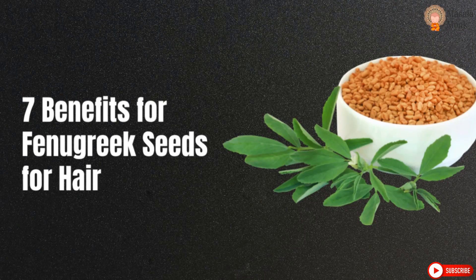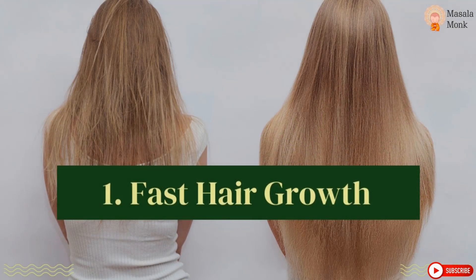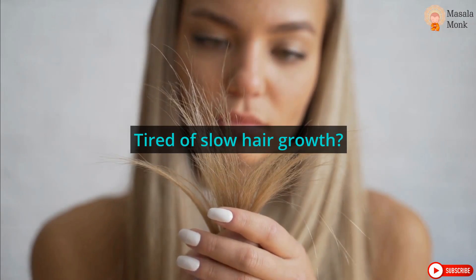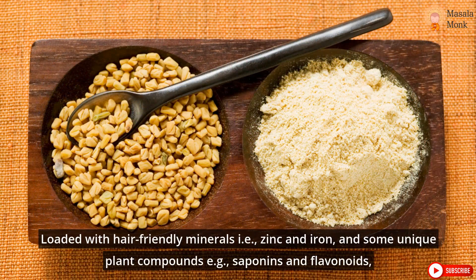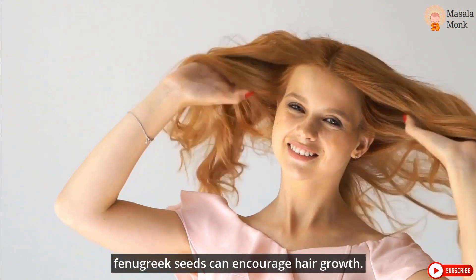7 Benefits of Fenugreek Seeds for Hair. First, fast hair growth. Tired of slow hair growth? Pace it up with the help of the amazing fenugreek seeds. Loaded with hair-friendly minerals like zinc and iron, and some unique plant compounds such as saponins and flavonoids, fenugreek seeds can encourage hair growth.